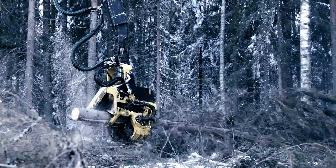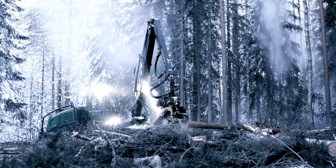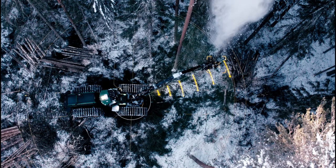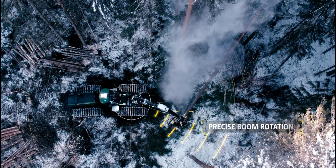Harvester IBC's operation has been designed for the harvester's work cycle. The mini lever movement always generates a precise harvester head movement. The boom is easy to use and precise at all reaches.